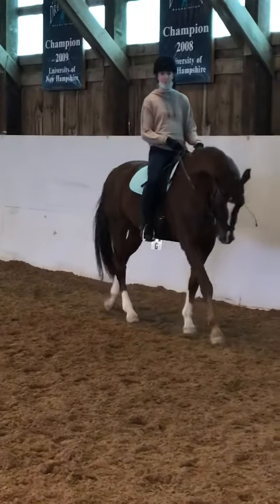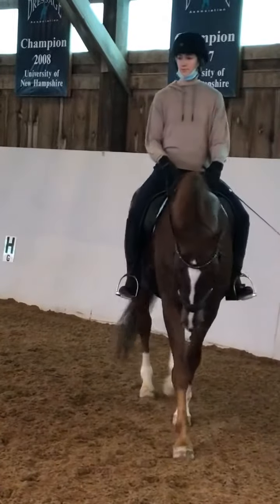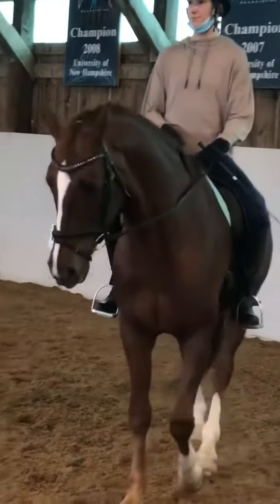We didn't think he had it in him. And look at how he's using his back here. You feel the difference, Grace? Yeah. He's like, whoa. He suddenly is lifted in his shoulders and is reaching through his neck.